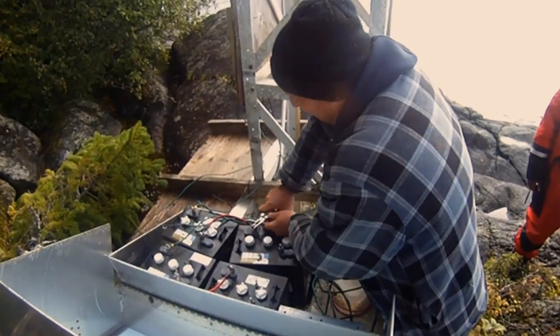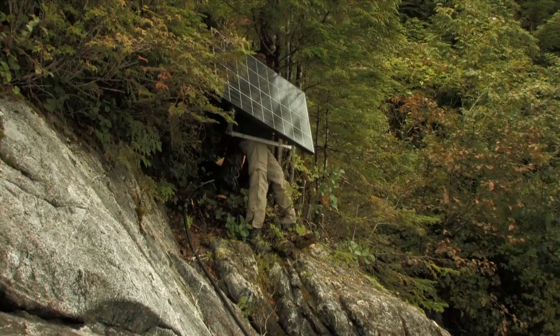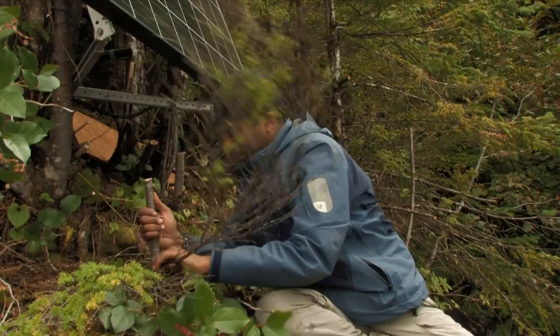Then we needed to install batteries. The field recorder needed to be hooked up. The solar panel had to be attached to the trees, and branches had to be cut so the solar panel could have a good view to the south.